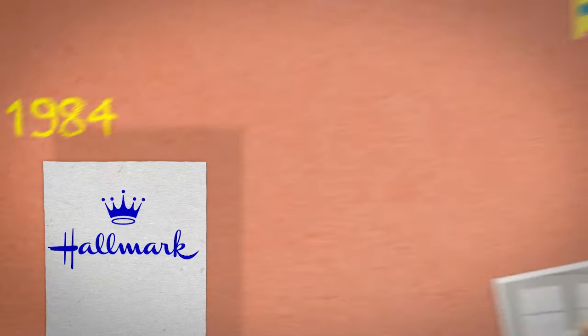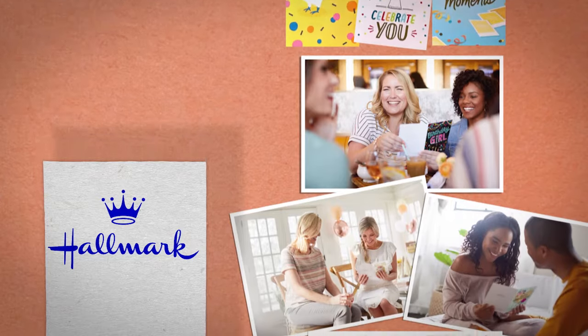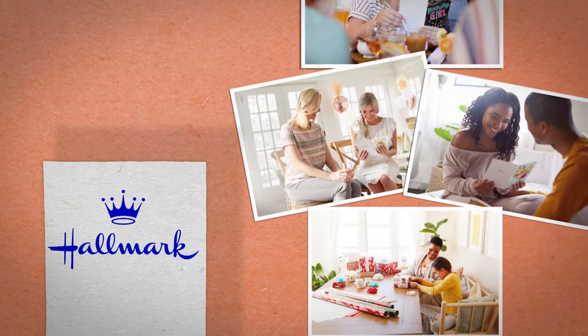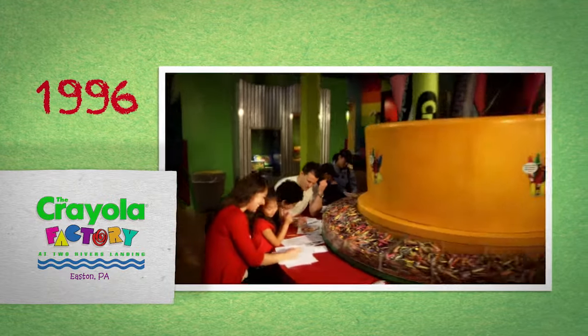In 1984, we became part of Hallmark, a company dedicated to creating a more emotionally connected world and making a genuine difference in the lives of others — a perfect partnership. In 1996, we opened the doors at the Crayola Factory in Easton, Pennsylvania, a family destination for fun and discovery.